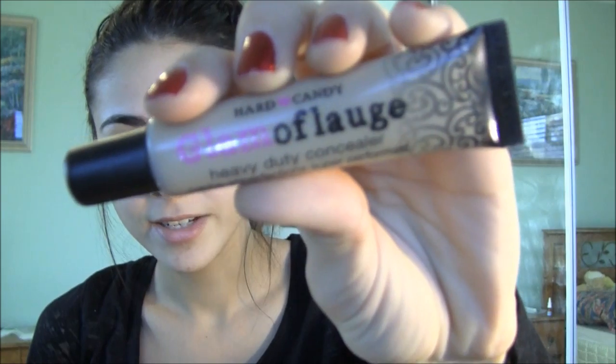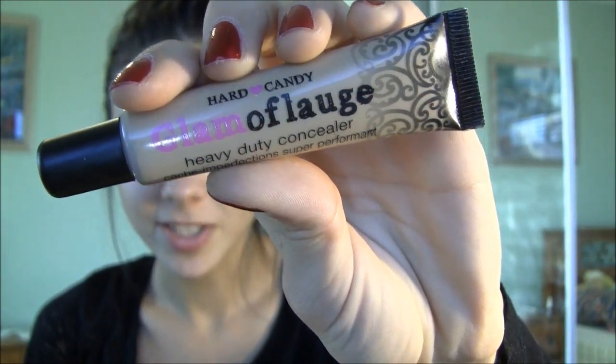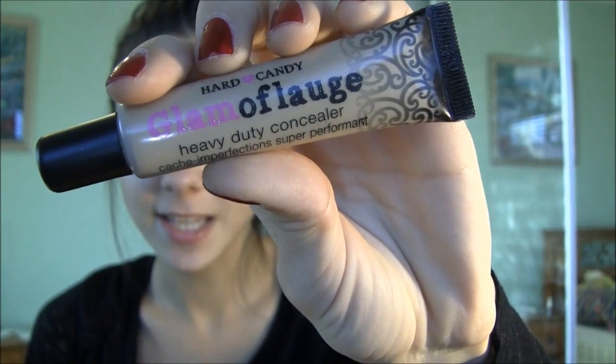My favorite concealer is the Hard Candy Glamouflage Heavy Duty Concealer. This concealer is by far the best one I have ever used. It conceals every single one of my imperfections, it has the perfect skin tone color, and this is my top two favorite products of 2011.